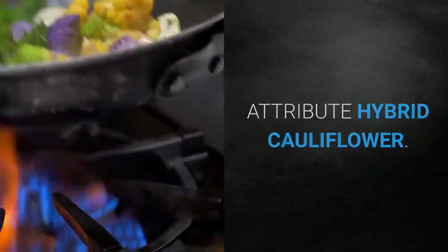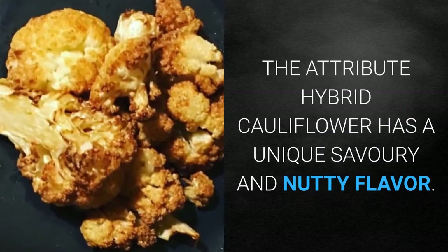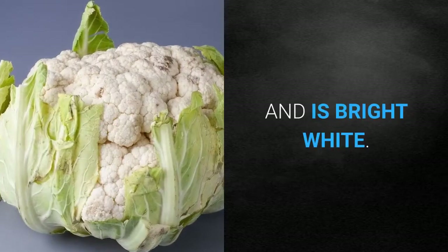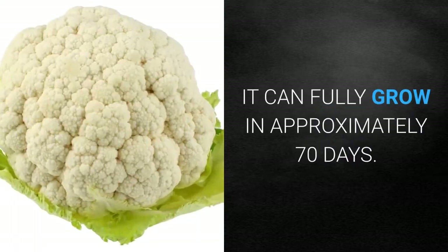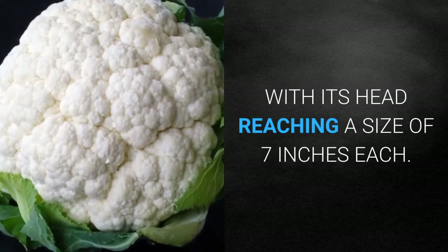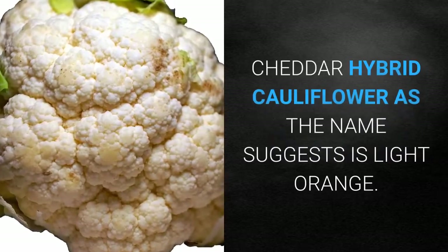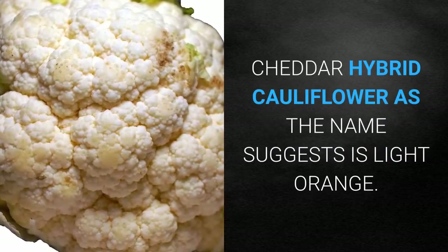Attribute Hybrid Cauliflower: The Attribute Hybrid cauliflower has a unique savory and nutty flavor and is bright white. It can fully grow in approximately 70 days, with its head reaching a size of 7 inches.